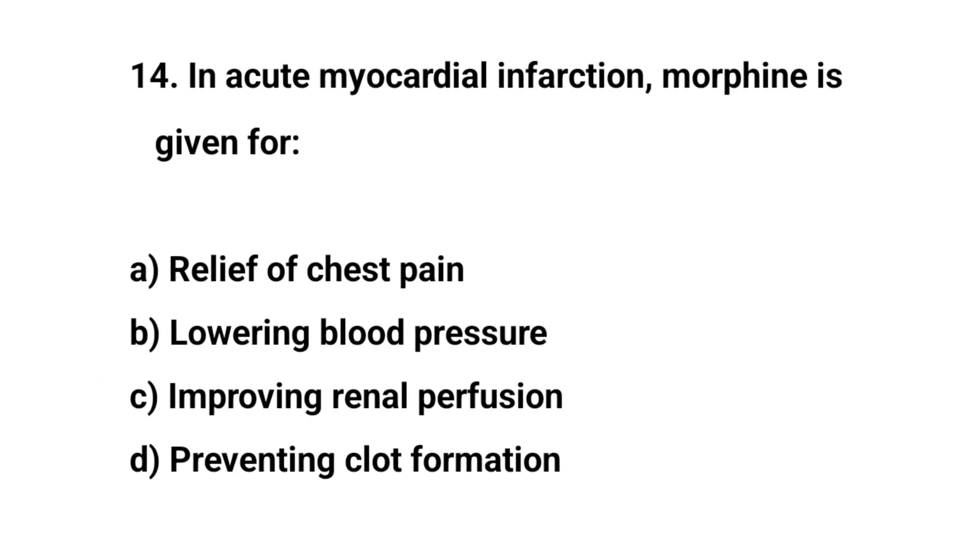Question number fourteen. In acute myocardial infarction, morphine is given IV. The right answer is A: Relief of chest pain.